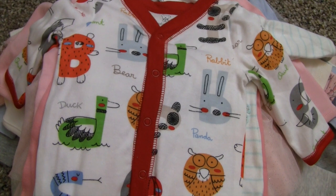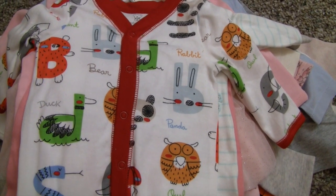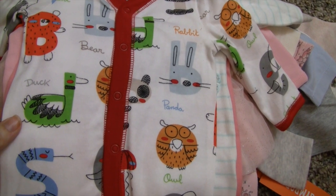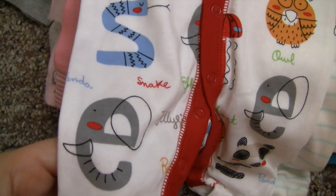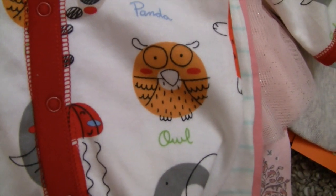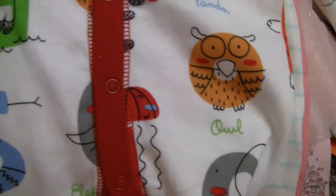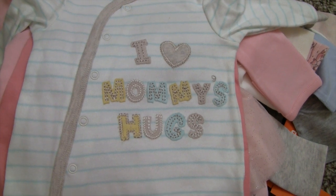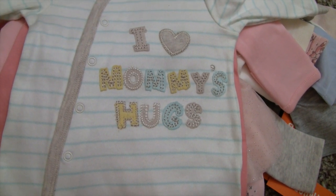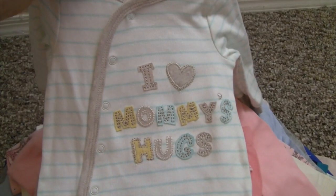We went to Toys R Us because I had to buy my nephew's birthday present and I picked up these two sleepers. This one I got in newborn for my other boys — it has letters and inside each letter is an animal that signifies it, like D is for duck, there's a snake, an elephant, a little panda. I love the owl — he reminds me of the Tootsie Pop owl. The other one says 'I Heart Mommy's Hugs' and I just like the colors. It's gender neutral but leans more toward boy — you could put a gray bow on it and it would be fine.